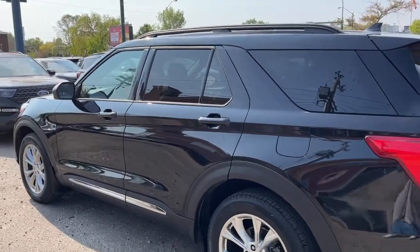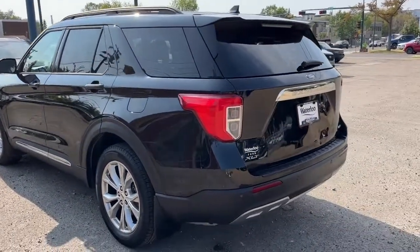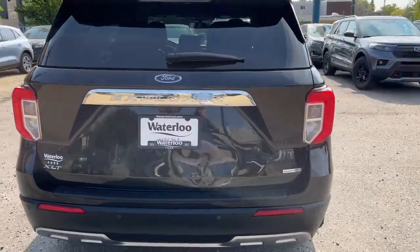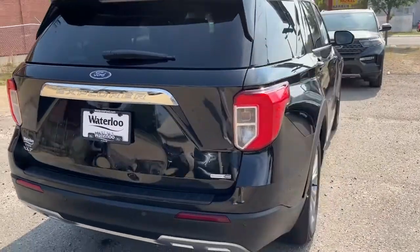This Explorer comes in agate black and it has the cold weather package. Coming around to the back, we do have a reverse camera with sensors and also a power liftgate.